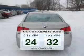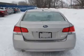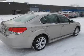Make less trips to the gas station to fill up your gas tank when driving this fuel efficient vehicle. The powertrain includes all-wheel drive with a reliable engine connected to a smooth shifting automatic transmission.